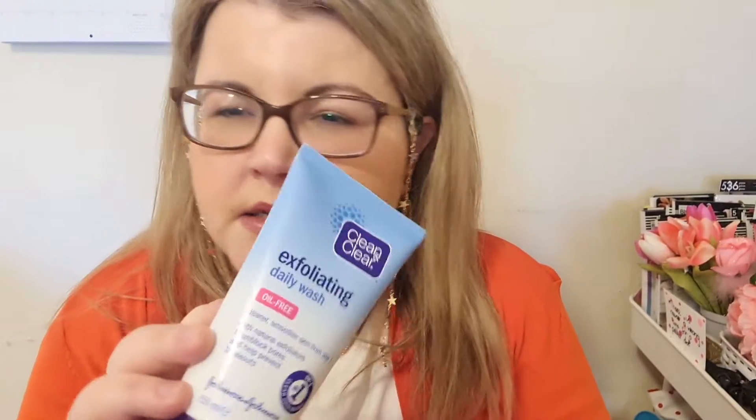I exfoliate once or twice a week. I've been using the Clean & Clear Exfoliating Daily Wash by Johnson & Johnson. I liked it — it doesn't strip my skin, though my skin does feel a bit tighter after. I just follow up with all my serums and other products and it's fine.